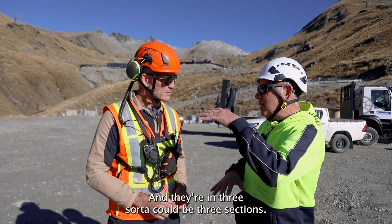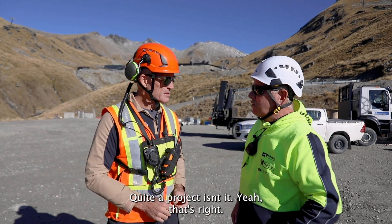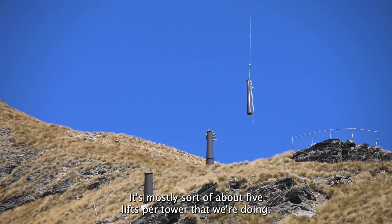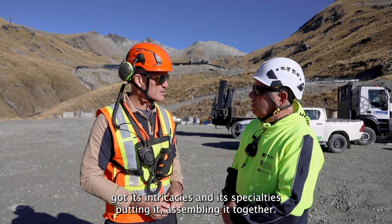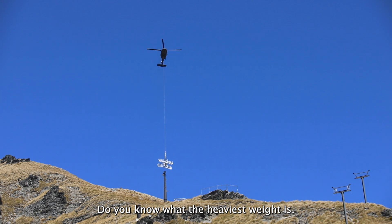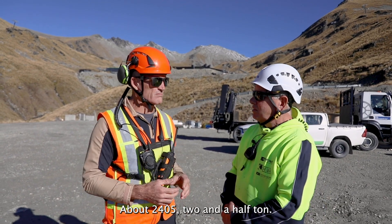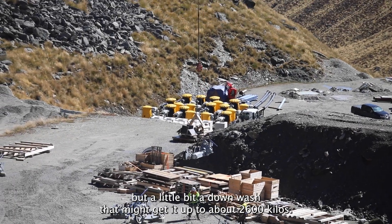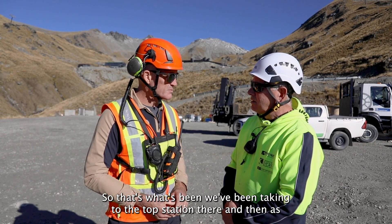They're in three sections: two in the column, then the crosshead and the sheave assemblies. Quite a project. It's about five lifts per tower. Every little part's got its intricacies and specialties in assembling it together. Do you know what the heaviest weight is? It's 2,400 kilos — about two and a half tonne — but with a little bit of downwash that might get it up to about 2,600 kilos. Yeah, that's what we've been taking to the top station.